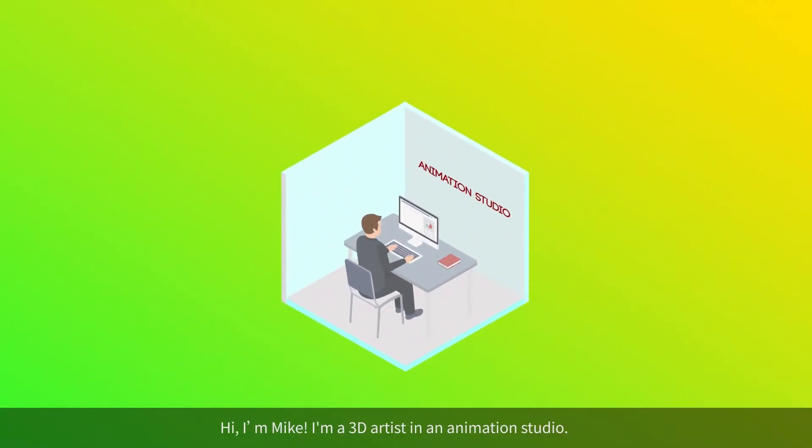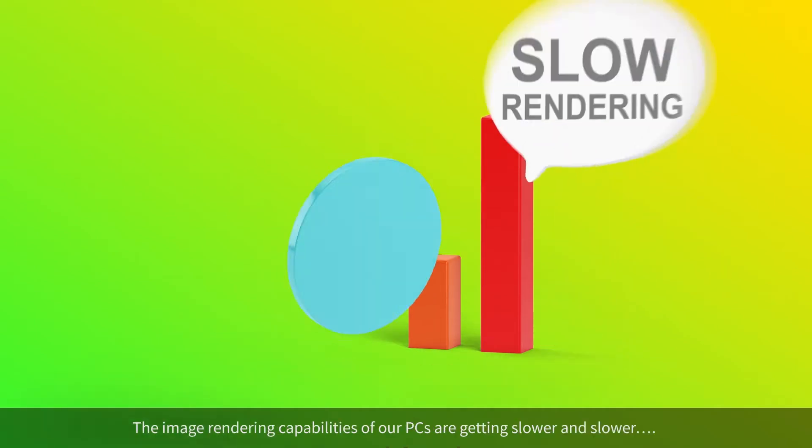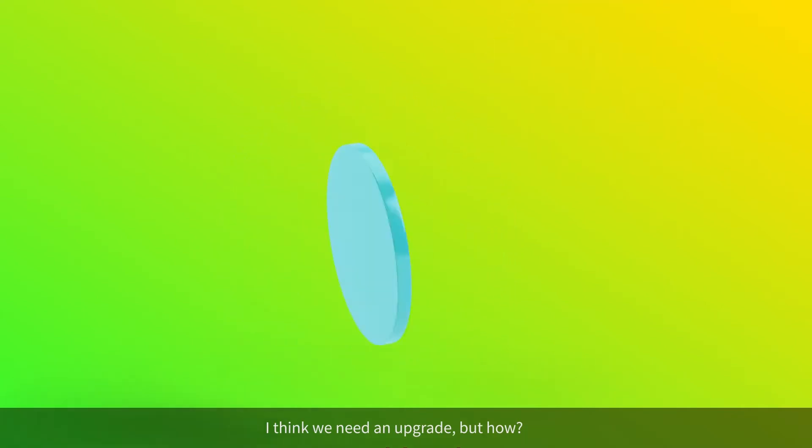Hi, I'm Mike. I'm a 3D artist in an animation studio. Recently, our workload is growing. The image rendering capabilities of our PCs are getting slower and slower. I think we need an upgrade. But how?